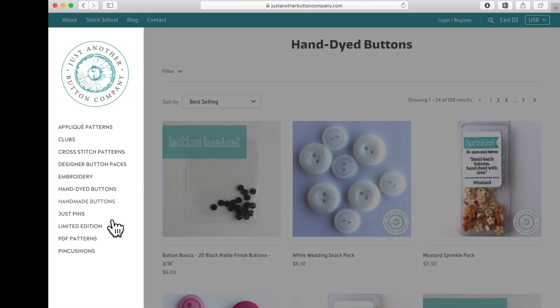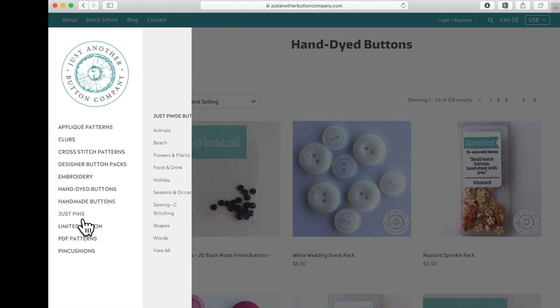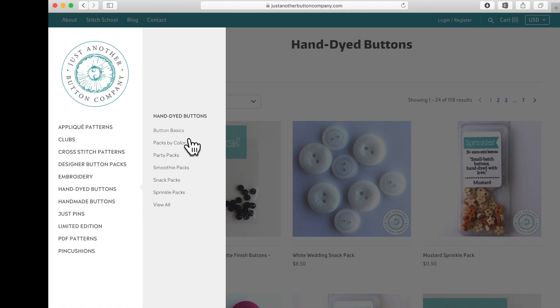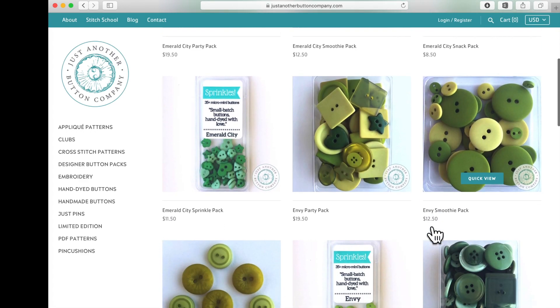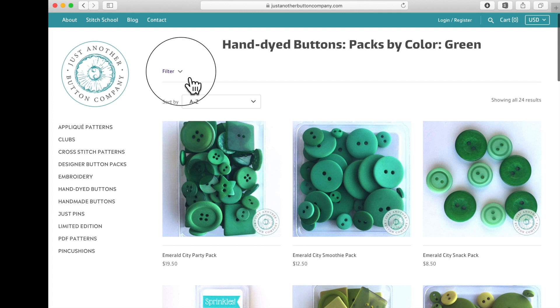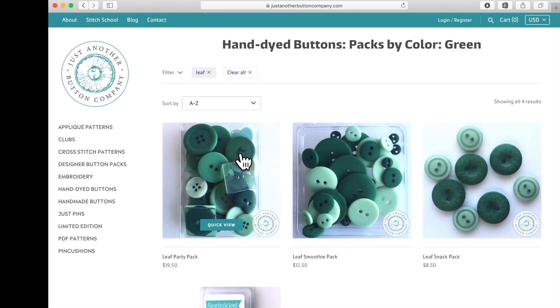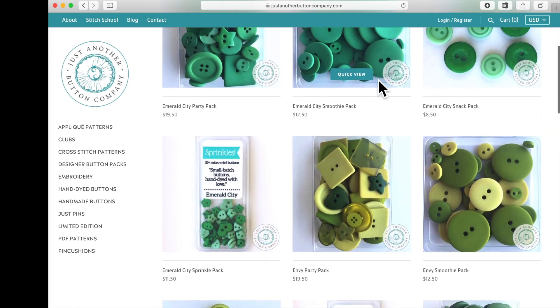Let's go to hand-dyed buttons. You can click any of the categories and if there are more subcategories it pops out to the side. Under hand-dyed buttons there's button basics, party packs, smoothies, or you can shop by color — which is really nice. Click on green and you'll see all of our green hand-dyed buttons. To narrow it down further, jump up to the Filter option and you'll see different tags available. If I want to just see leaf-colored buttons I click 'Leaf' and there they are. To undo that and go back to all greens, click Clear.